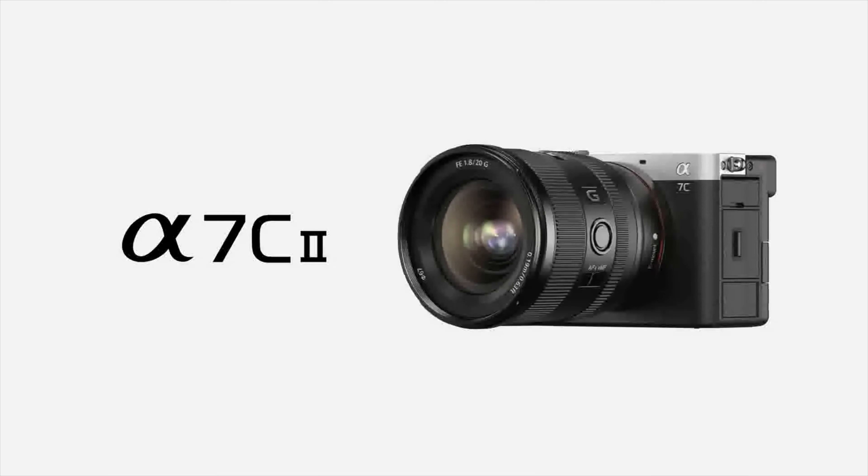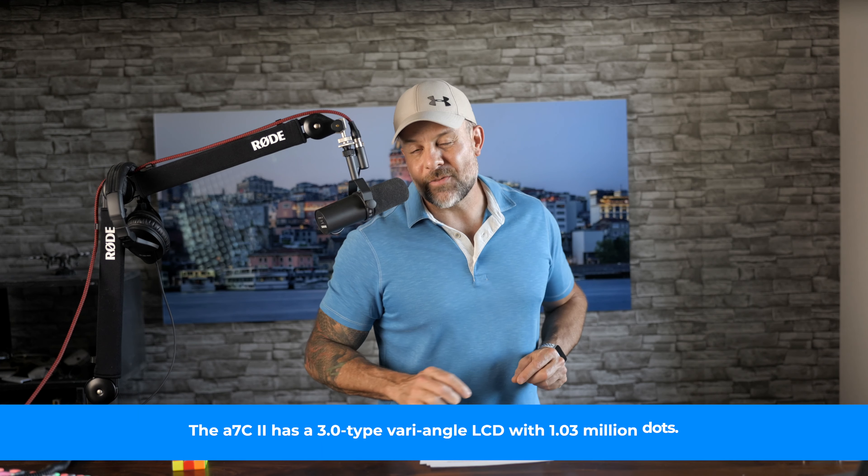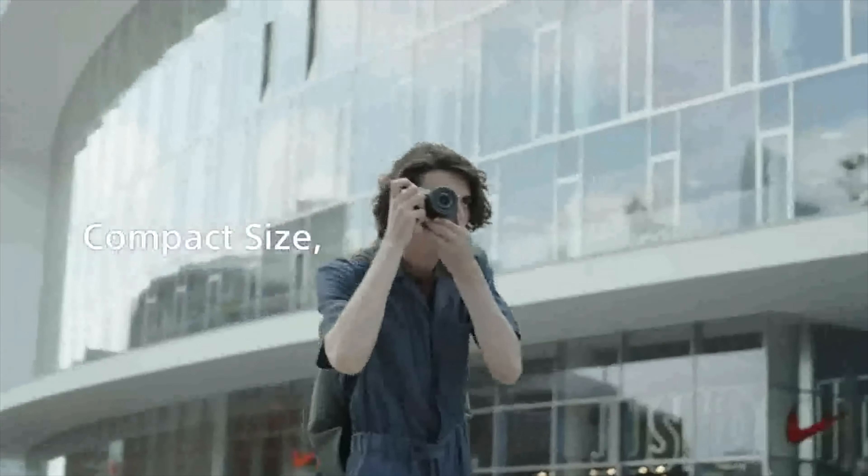As mentioned in the intro, Sony has unleashed not one but two new cameras to replace the aging A7C. The first camera is the A7C II, which features the same 33-megapixel back-illuminated sensor and BIONZ XR processor as the A7 IV. True to the heritage of the A7C, the A7C II retains the compact form factor that makes it really appealing for enthusiast photographers and videographers, and it's also a great choice for hybrid shooters wanting something small with tons of features — either as a primary or secondary body.